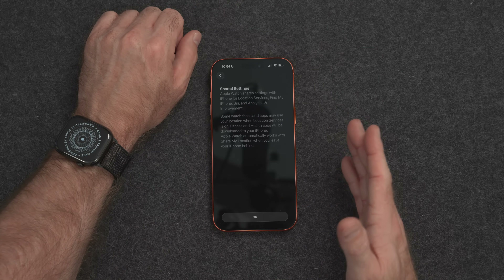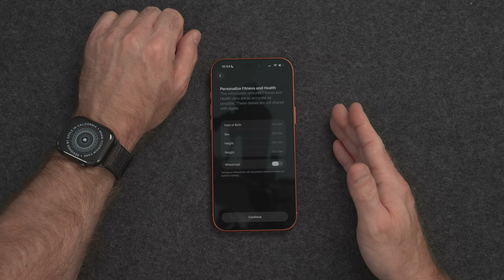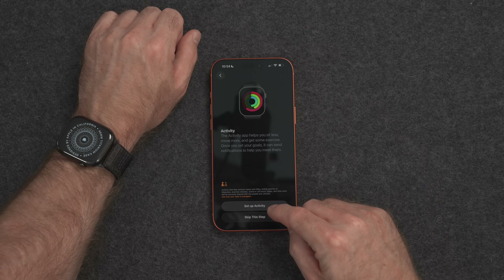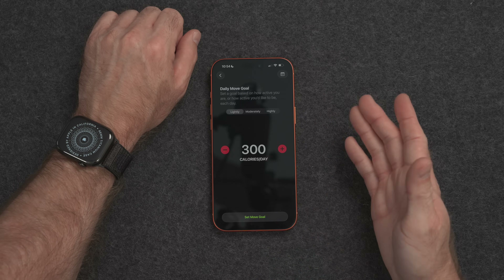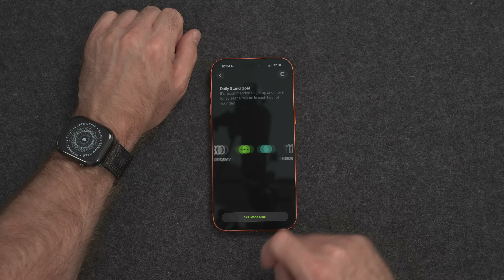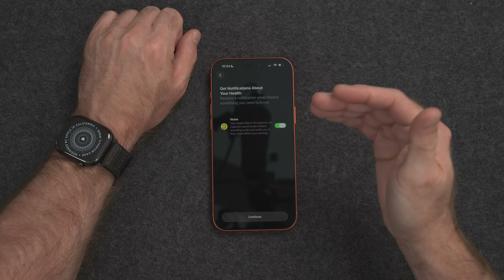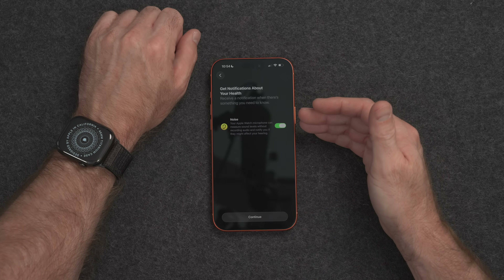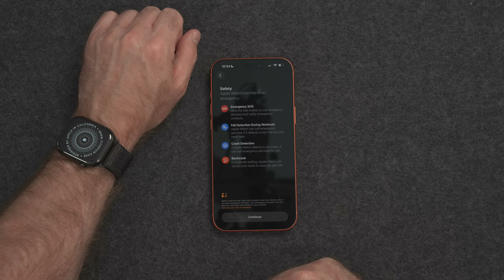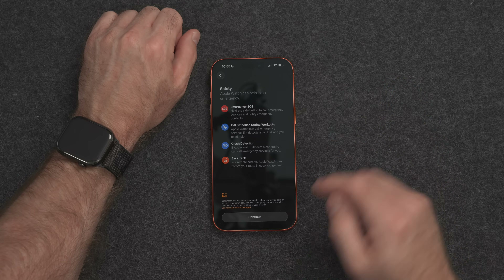This tells you that the iPhone and the Apple Watch will share some settings, including location — tap OK. Here you can add your personal health and fitness information and tap Continue. Set up activity rings — do you want activity rings? Yes. Move goal: 900. Daily exercise goal: 30 minutes. Daily stand goal: 12 hours. Do you want noise notifications from your Apple Watch? If you're in a very loud environment, you'll get an alert on your watch. Safety features — just like with the iPhone, there's emergency SOS, crash detection, and some other things. Tap Continue.